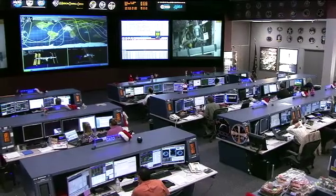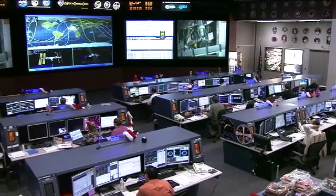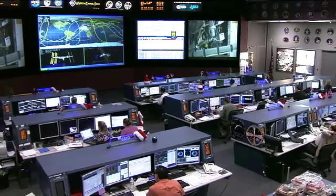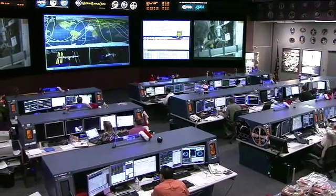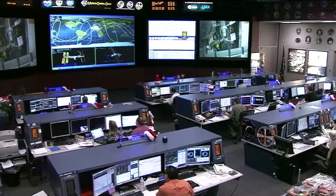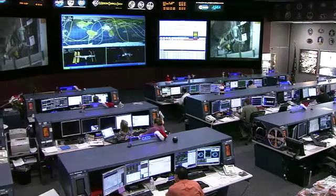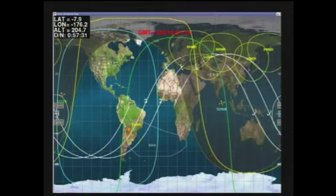On board, the Expedition 30 crew is at work and all activities are going smoothly. They're in the early to mid-afternoon of their crew day. The International Space Station is making its way on a southeasterly track over the Southern Pacific Ocean. As you can see from this view, it's an orbital night but just minutes from crossing over the terminator line to orbital day.